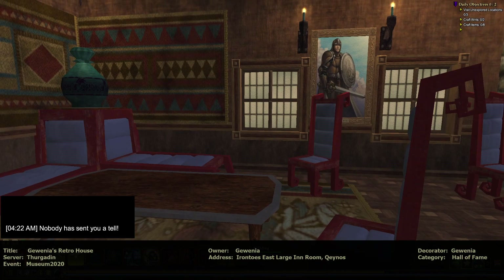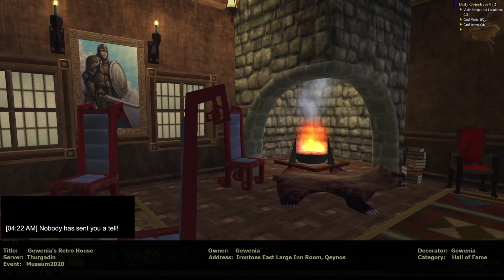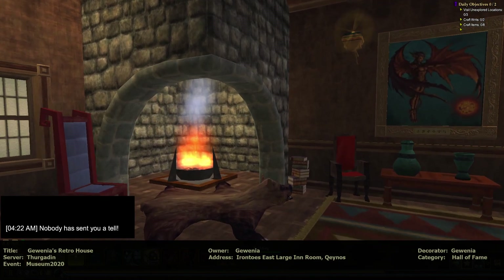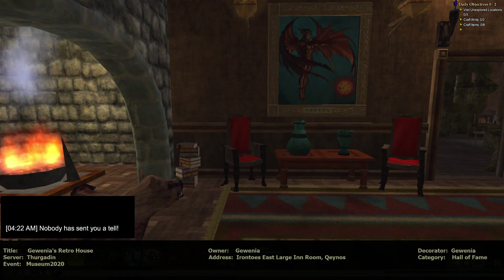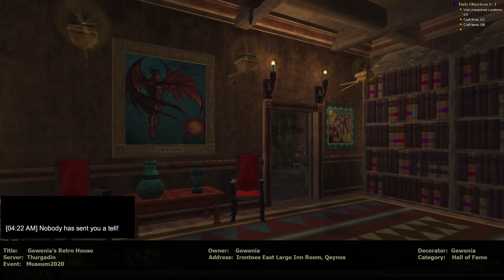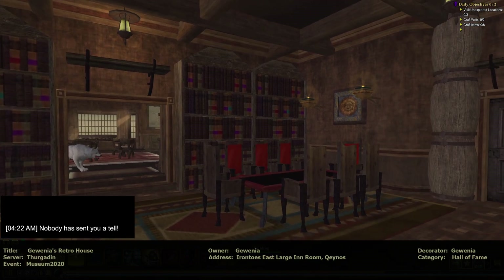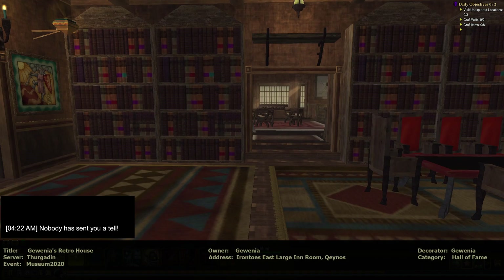Oh nice. Nice little living room here. Custom fireplace, very nice. Nice dining room table. I love these chairs — I always have. There's something about them.